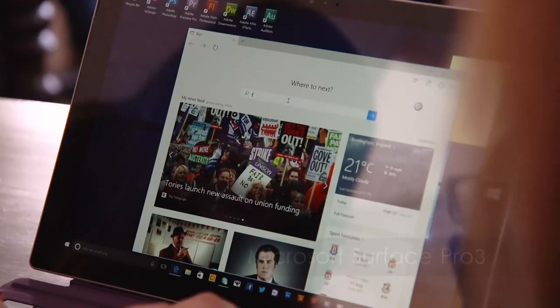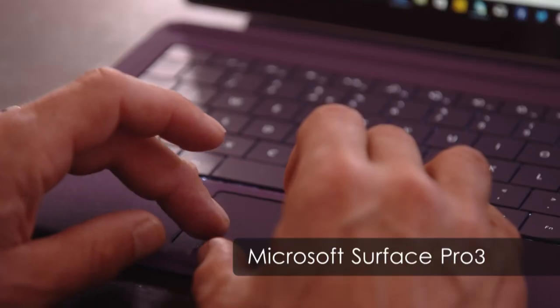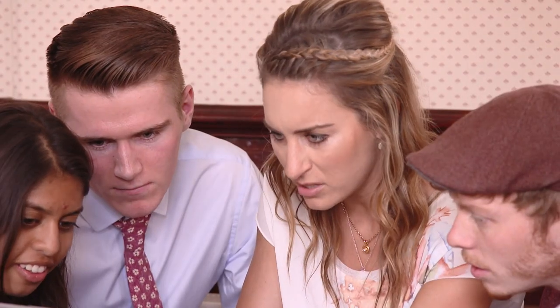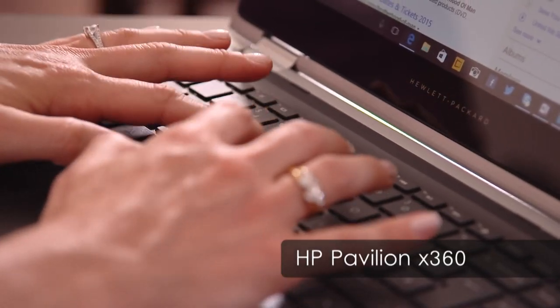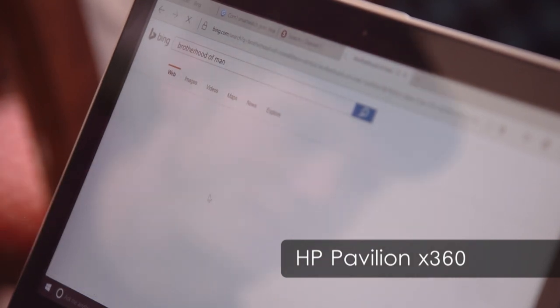Question one: which year was the first episode of the Gadget Show broadcast? The Surface Pro's full HD plus 12-inch screen and up to nine hours of web browsing battery life should surely be enough to get Jason's team through round one. Question two: who won the Eurovision Song Contest in 1976? Amy's Intel Celeron processor makes short work of the questions and the HP's touch screen means the answer's only a finger prod away.